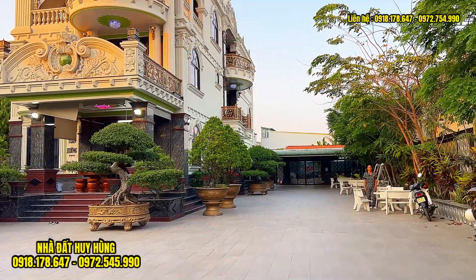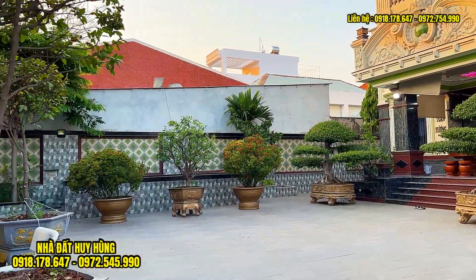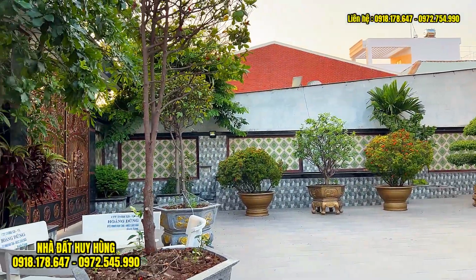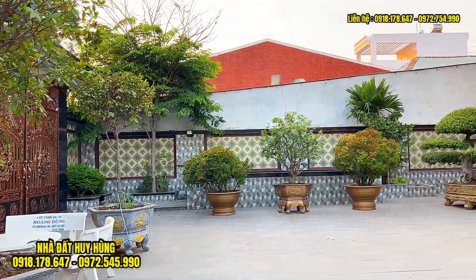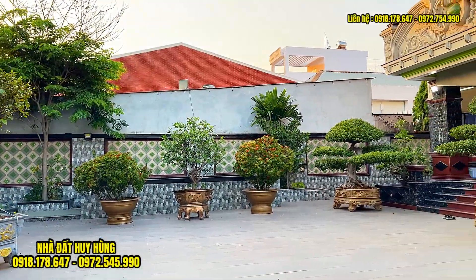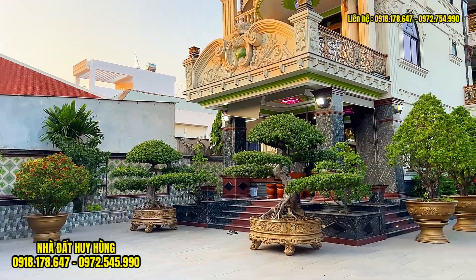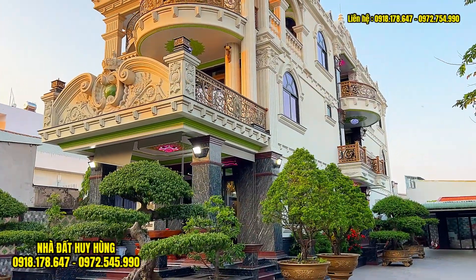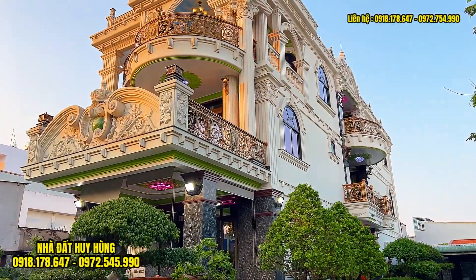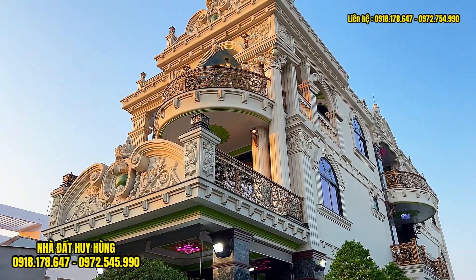Chúng ta đang trong khuôn viên căn biệt thự. Sân vườn rất là rộng, cây xanh phủ bóng mát và được thiết kế phải nói là tuyệt vời. Bên đây là khu vực sân được ốp hoàn toàn bằng gạch nhám chống trơn. Trong sân có rất nhiều cây kiểng. Khuôn viên căn biệt thự được xây khoảng tầm 10m, có những phù điêu bên ngoài kết hợp với mặt tiền sơn phun cát.